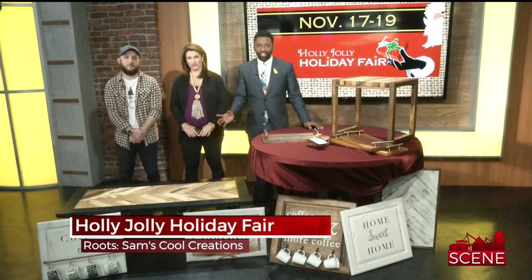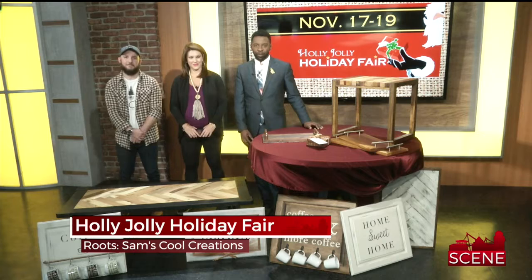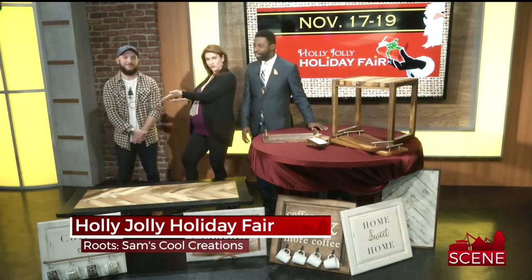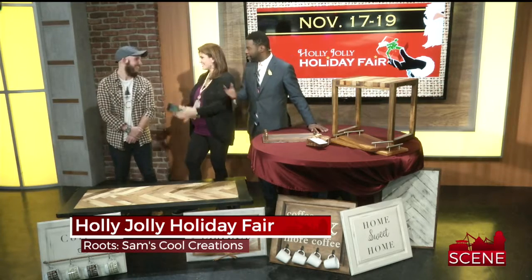Welcome back to the scene. We just told you about the Holly Jolly Holiday Fair happening in Anderson, and we want to introduce you to another one of those vendors. There are so many that are going to be involved in that. Sam Parkinson with Roots Custom Woodworks is here to tell us a little more about what he does.